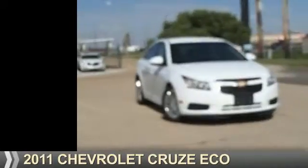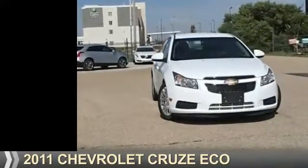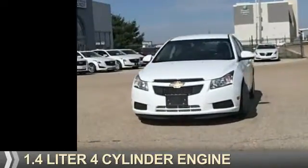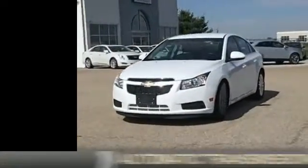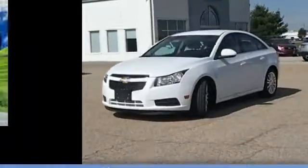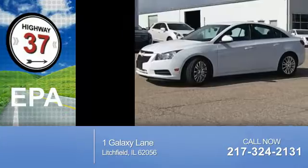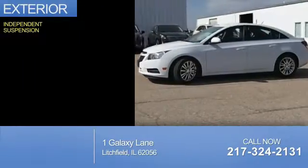Presenting the 2011 Chevrolet Cruze. It's powered by Front Wheel Drive, a 1.4 liter four-cylinder engine, and an automatic transmission. Great fuel efficiency saves you money by requiring fewer trips to the gas station. The features include independent suspension.